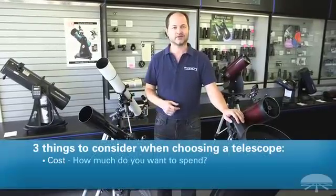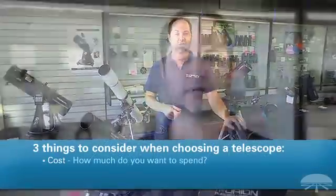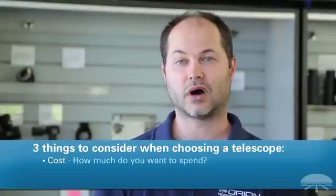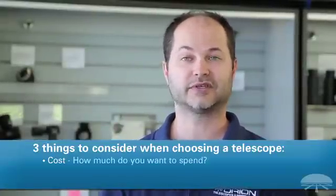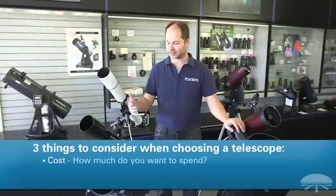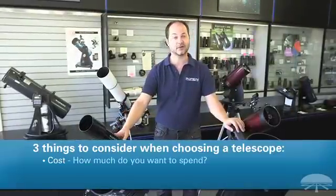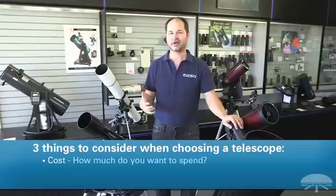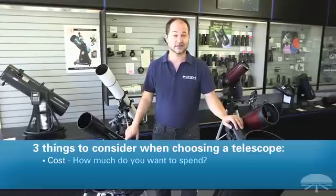There are three things you want to ask yourself when buying a telescope. The first thing is the cost — how much do you want to spend? If you are just getting into it and you're not sure if it's going to keep your interest, you probably don't want to spend a lot of money. But a simple small telescope that's very affordable can get you into the moon and planets. You can see the craters on the moon without spending a lot.